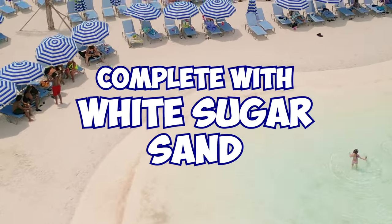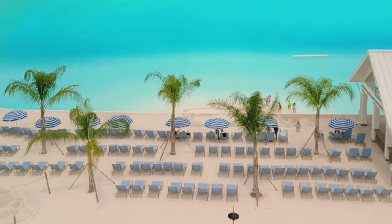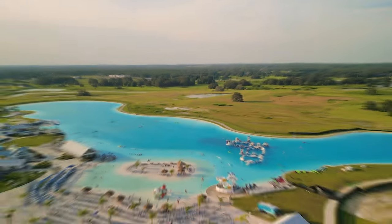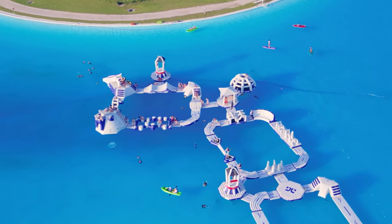Imagine a giant beach paradise complete with white sugar sand and crystal clear water, but instead of being on the Gulf of Mexico, it's right in your backyard. Well, you don't have to imagine anymore because you can find that right here in the heart of one of Tampa Bay's most popular suburbs. This is Murata. In this video, we're going to talk about all the things you need and want to know about living in this beautiful master-planned community.